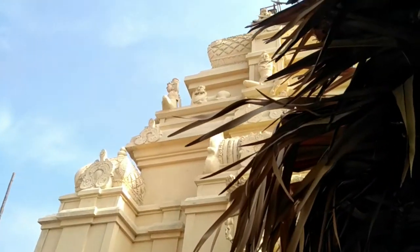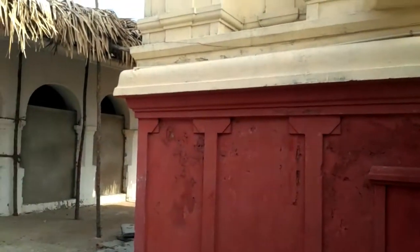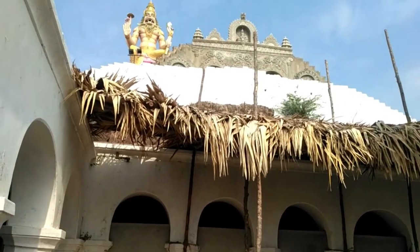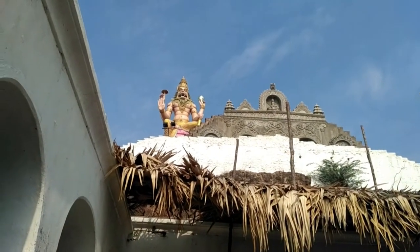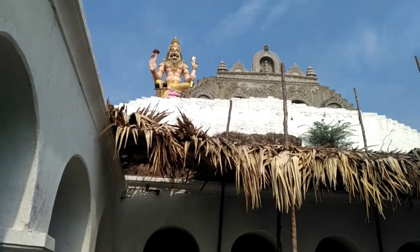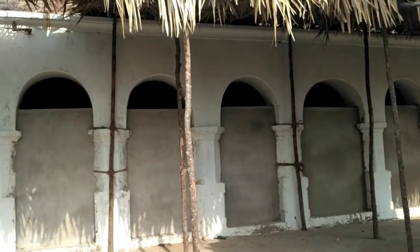This is the temple — you can see it from outside only. This is the statue, it is a big statue and a good statue. Now let's make a round of this temple.